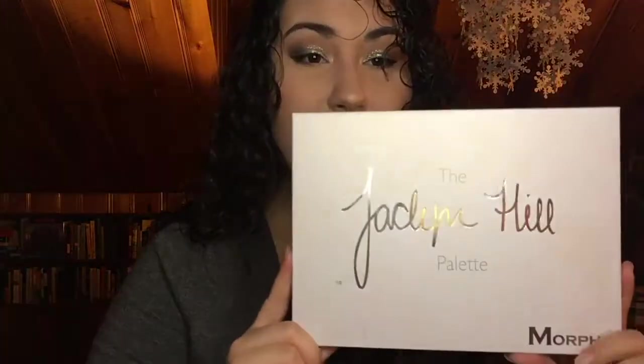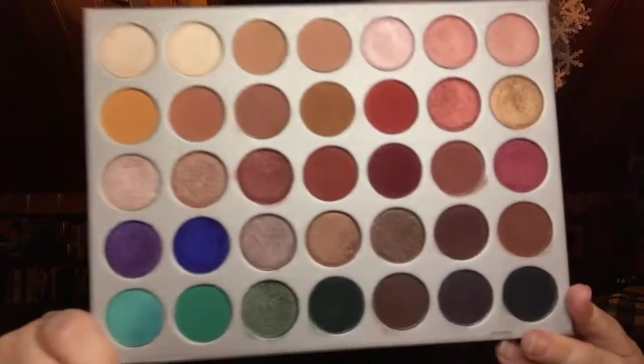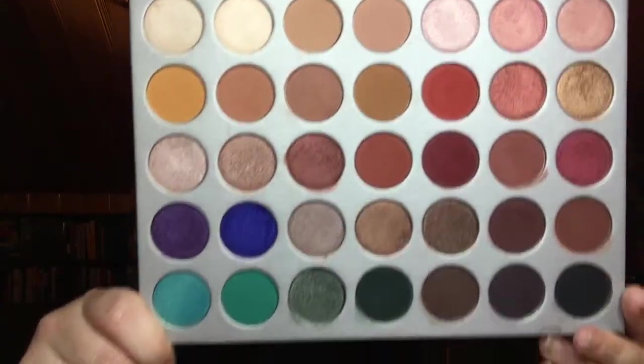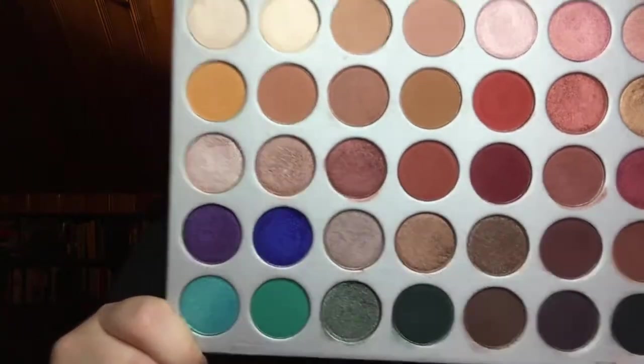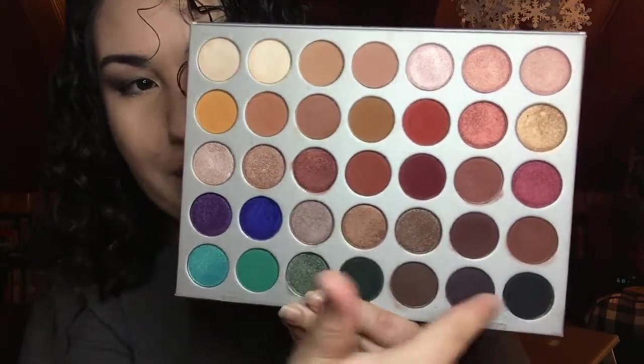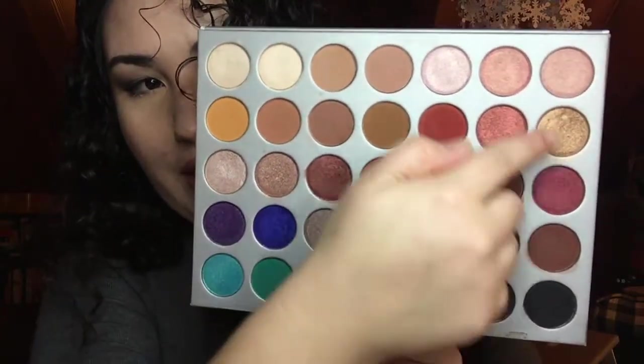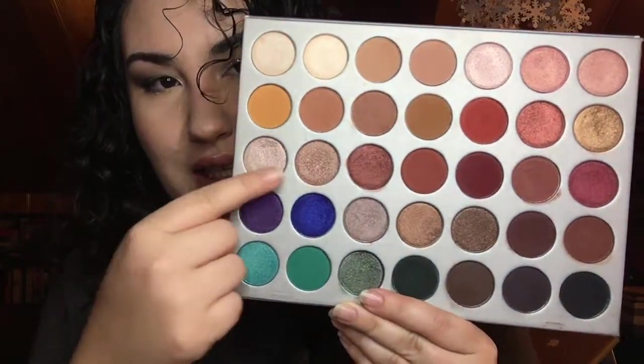Next on the list is the Morphe Jaclyn Hill palette. I'm not a huge fan of giant eyeshadow palettes — they're a bit bulky, harder to use, harder to travel with — but these shades are absolutely gorgeous and the blendability is spectacular. They practically blend themselves. My only gripe is that a few of the darker shades are very similar; she definitely could have cut that entire corner and put in something else. But the lighter transition shades and the shimmers are just gorgeous. I love absolutely every look I come up with using this palette.